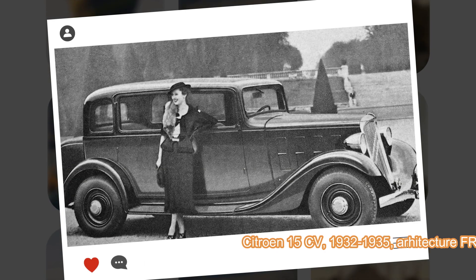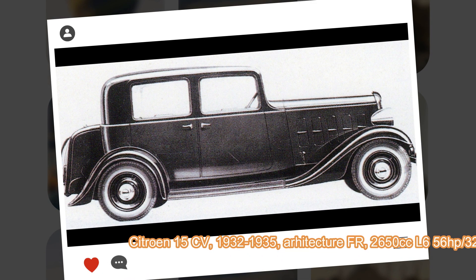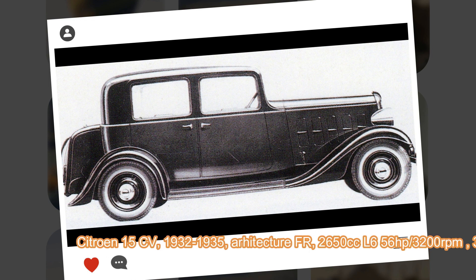All three models used a stronger but lighter frame than the one used in the previous C-Series. Although similar in components and construction, each model had a different wheelbase length. The Citroën 8 had a 2.7-meter wheelbase, the Citroën 10 had a 2.9 or 3-meter wheelbase, and the Citroën 15 had the longest of the three at 3.15 meters.